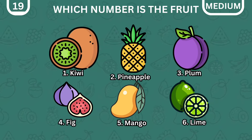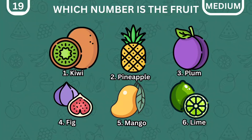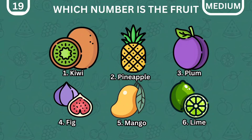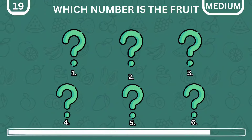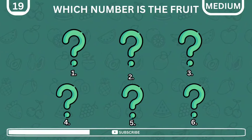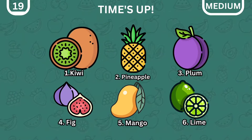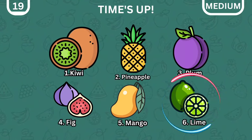Here is another test. Memorize the number and position of each of the fruits. Now, which number is the lime in? Good job — it is number six.